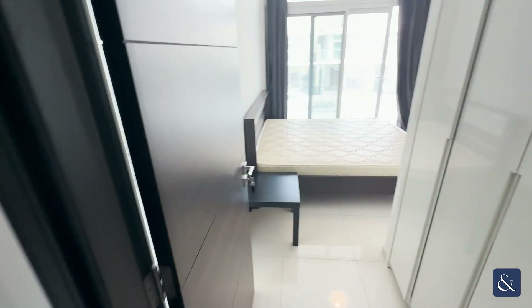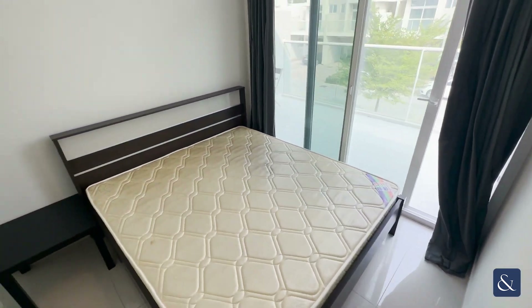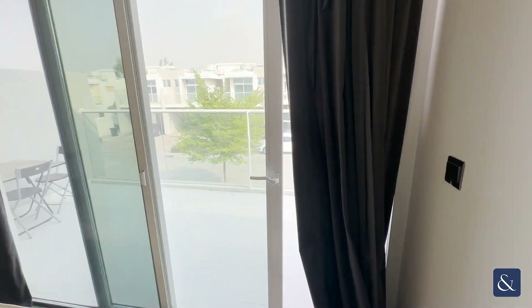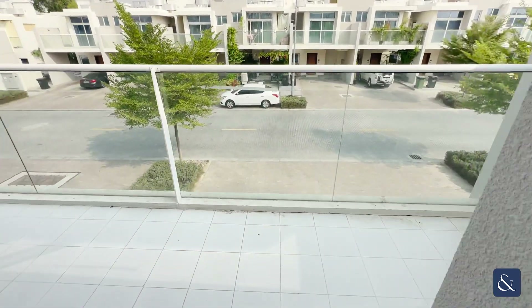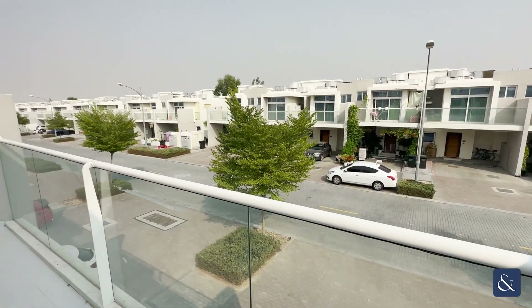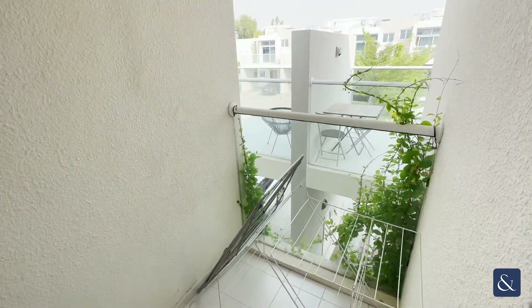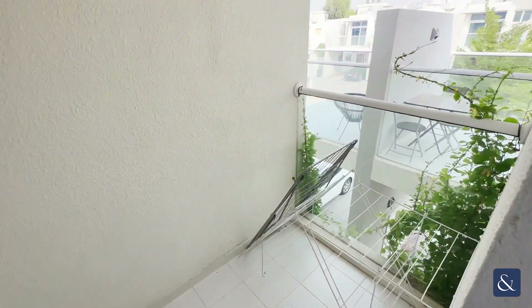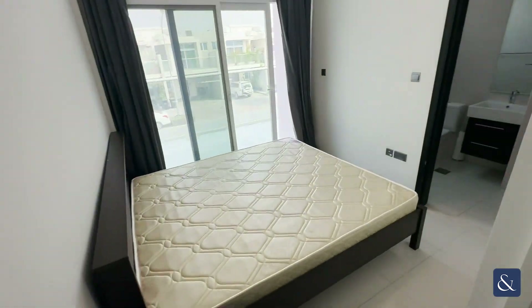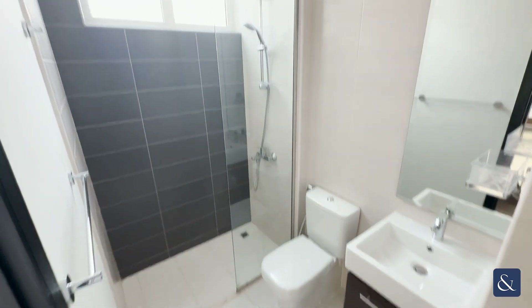As we go into the master bedroom, all bedrooms come with built-in wardrobes. The master consists of two balconies — a larger balcony, as well as a smaller balcony through this other door where people tend to hang up the washing. The master also has an ensuite in this property which consists of a shower.